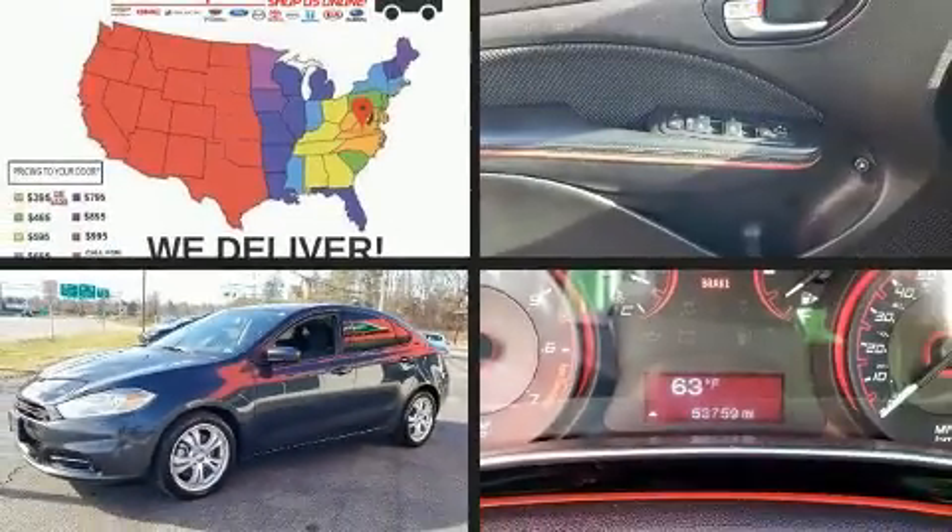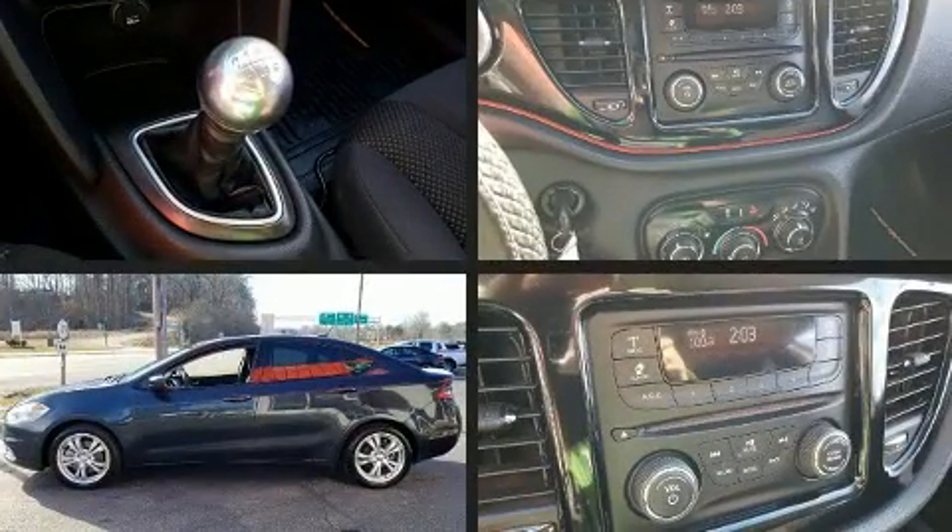Get excited about the 2014 Dodge Dart. This four-door, five-passenger sedan just recently passed the 50,000 mile mark.